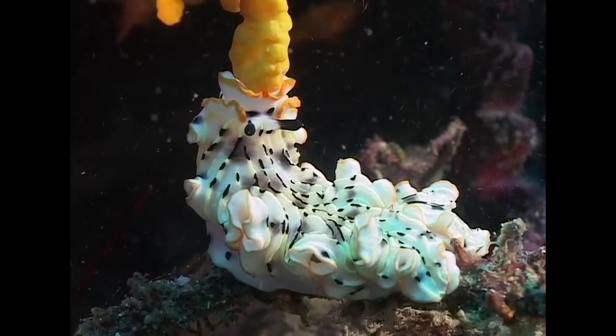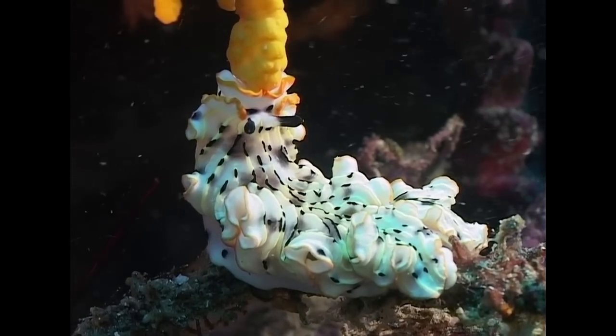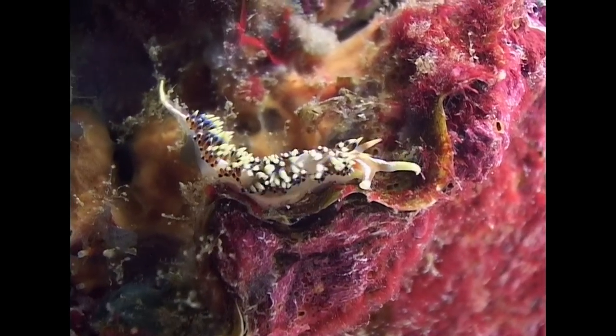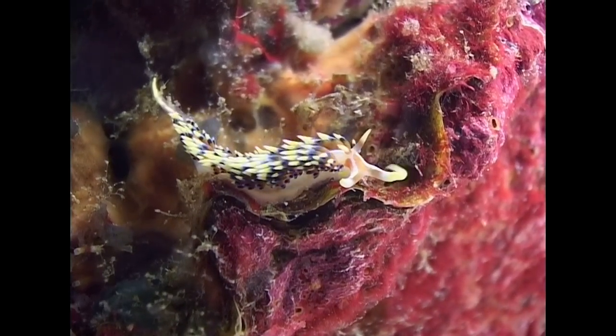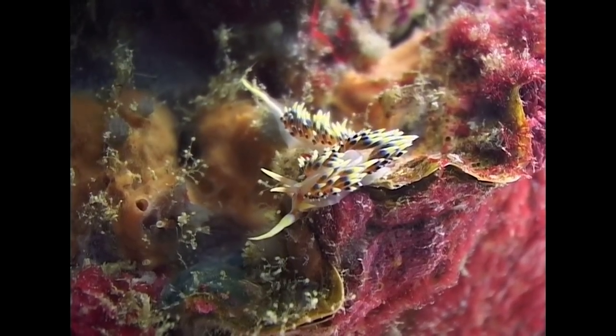Many nudibranchs feed on stinging creatures such as corals and hydroids. Aeolid nudibranchs have the ability to store their prey's sting in the cerata on their back and later discharge it in their own defence.